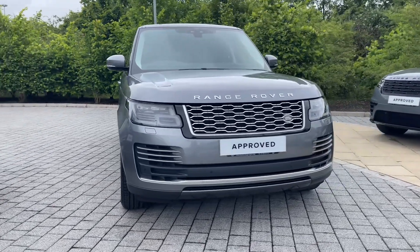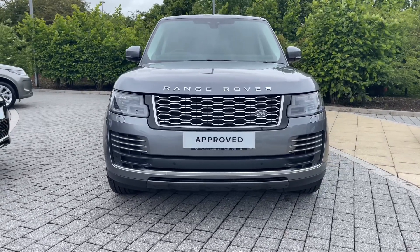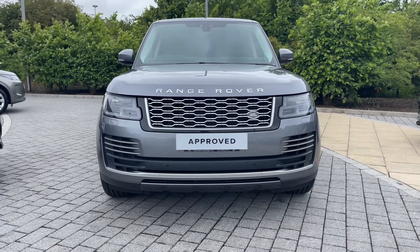Starting from the front, you can see its classic and opulent design encased in this fantastically understated Igo Grey. Its matrix LED headlights look great with our signature daytime running lights and will provide the driver with increased presence as well as a sharper view of the world ahead.